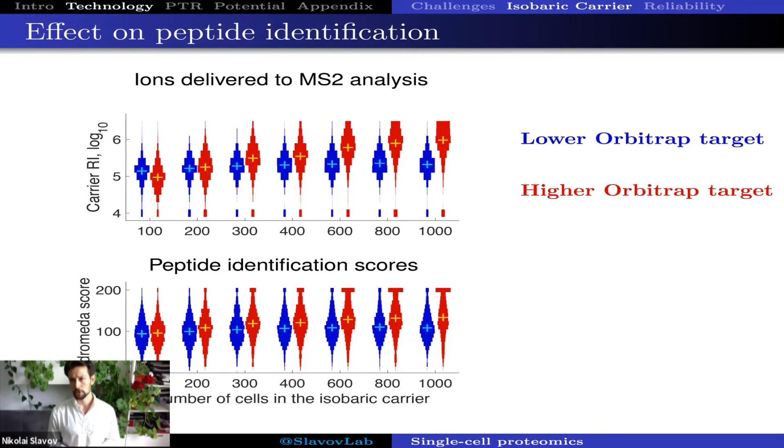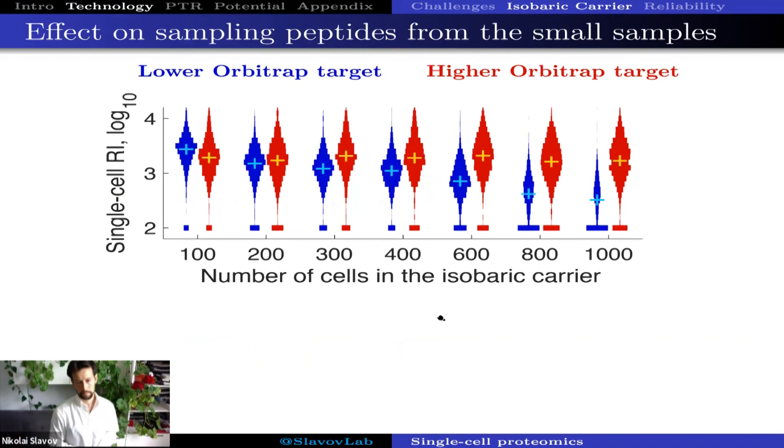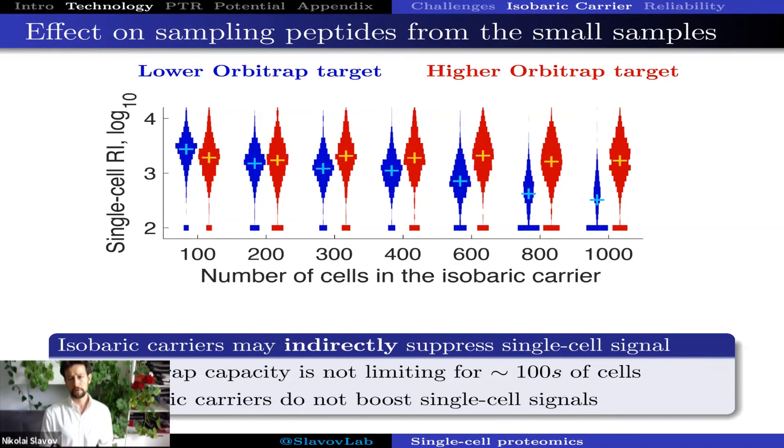Now, what is the effect on quantification? With the blue data series, where we have artificially limited the target number of ions accumulated in the orbitrap, as accumulation times decrease, the signal derived from single cells also decreases. But with the red series, you don't see that decrease, not nearly as much, because in that case we can accumulate ions for the entire allowed time without reaching the orbitrap detector limit — 300 milliseconds.